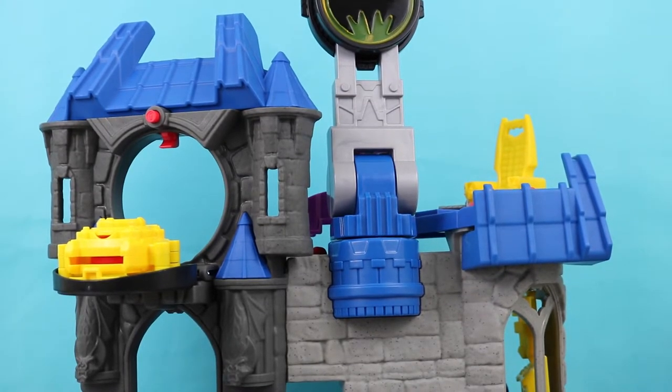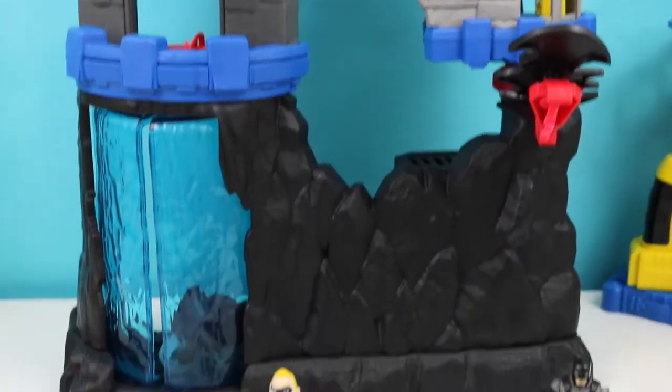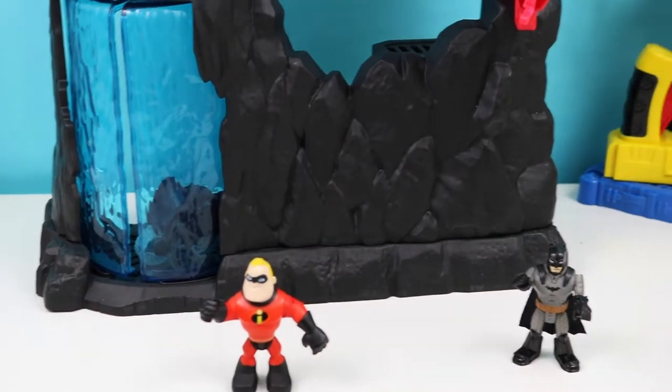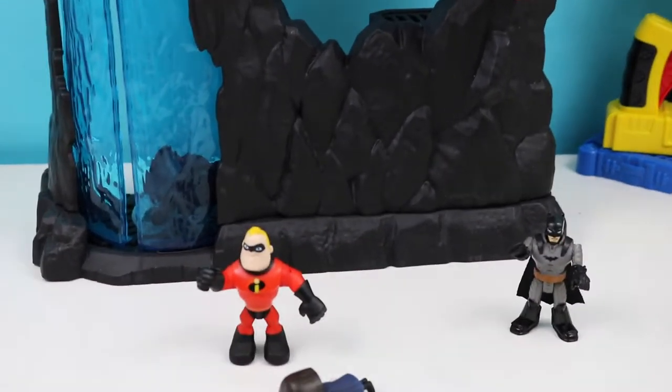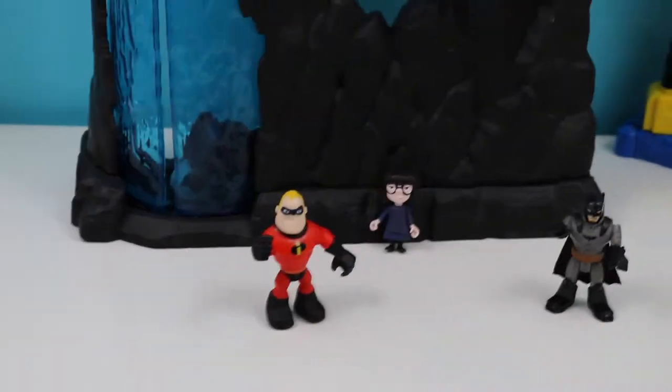All right kids, we're back with the complete unboxing of the Wayne Manor Batcave. Now Batman is going to be showing off his Batcave to Mr. Incredible here and Edna. Where's Edna? Oh, she fell.